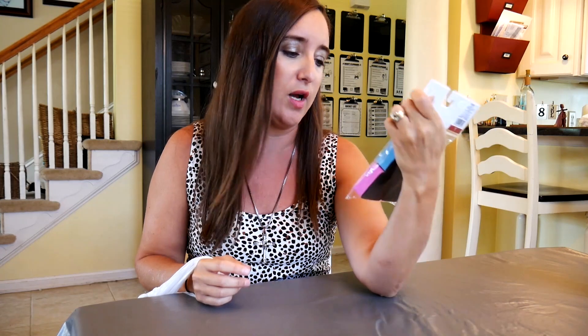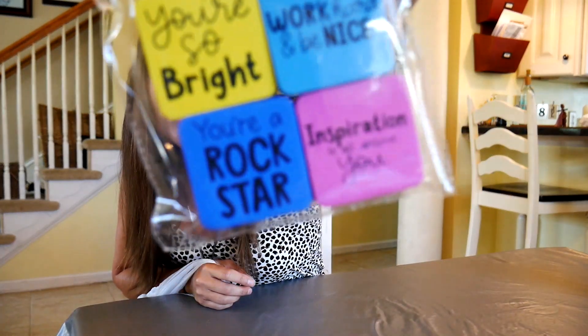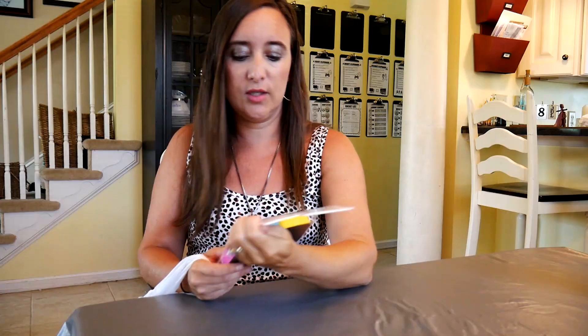I got these cool erasers because we have dry erase boards down in our homeschool area — you saw in the other videos I was in my homeschool room, and I plan on doing a homeschool room tour soon. These are going to go next to the dry erase boards. They're erasers for dry erase that say things like 'You're so bright,' 'You're a rockstar,' and 'Work hard and be nice.' I'm not sure if they were a dollar or three.